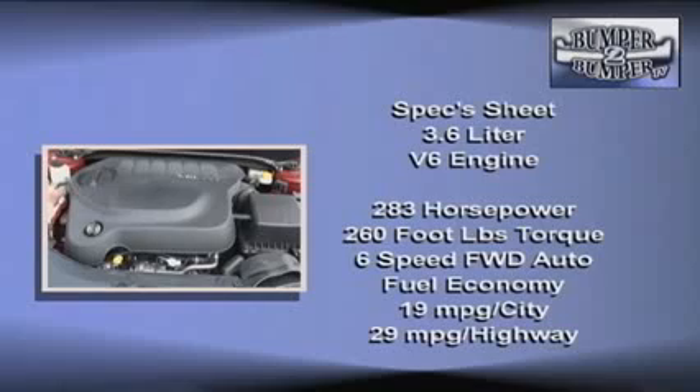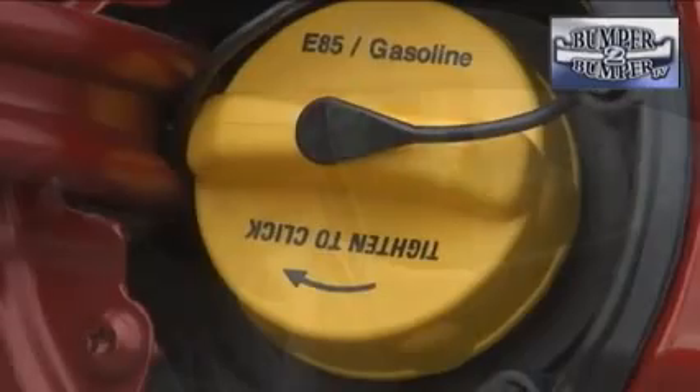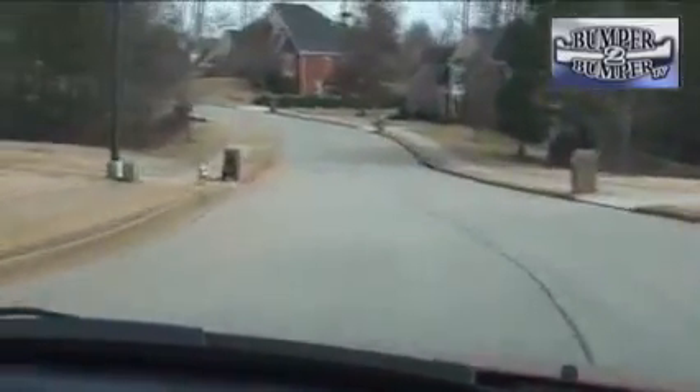Fuel economies for both engines are pretty close. The test vehicle is set up to accept E85 fuel, which also means the tank is about two gallons larger than what is offered on the regular gasoline version. After a week of driving, we are pretty satisfied with the performance and fuel economy. We also noticed that handling in curves and turns is a major improvement, but it's not quite up to where import competitors are, at least not yet.